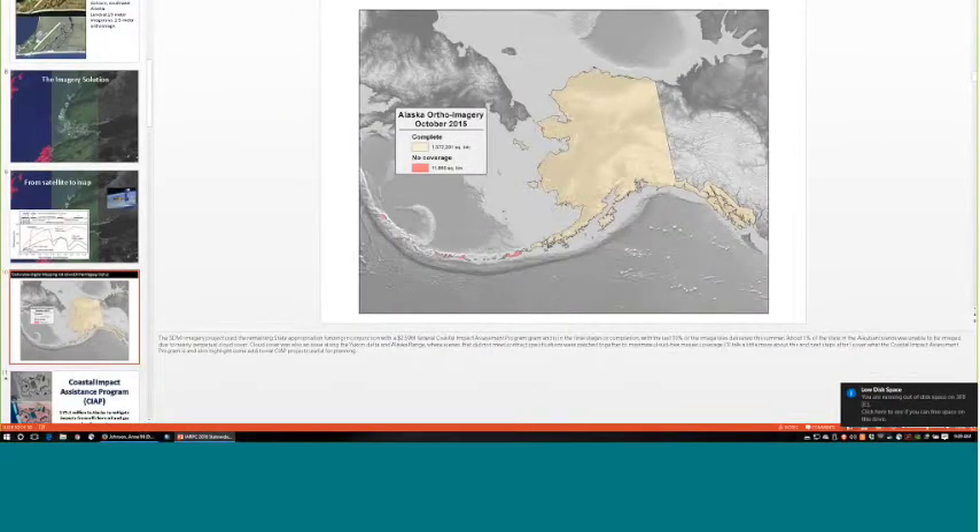Because these are optical sensors, over the Aleutians through the six years of the project we weren't able to get cloud-free imagery over the red areas shown on screen. We have coverage for 99% of the state — shown in light tan — but for the red areas, USGS is currently under contract to acquire that data this year. They have newer satellite constellations that can do coverages more frequently with better options for that area.